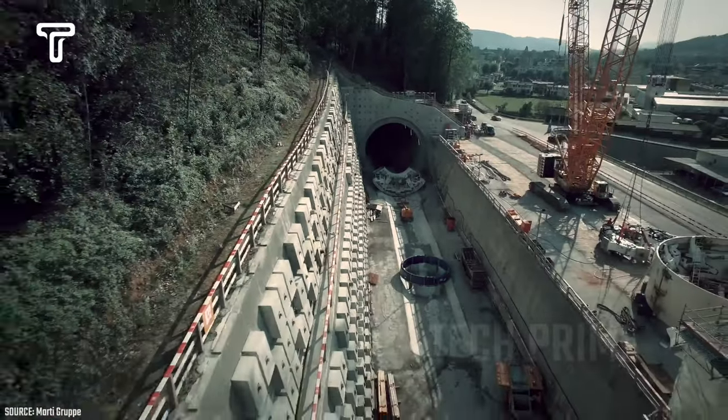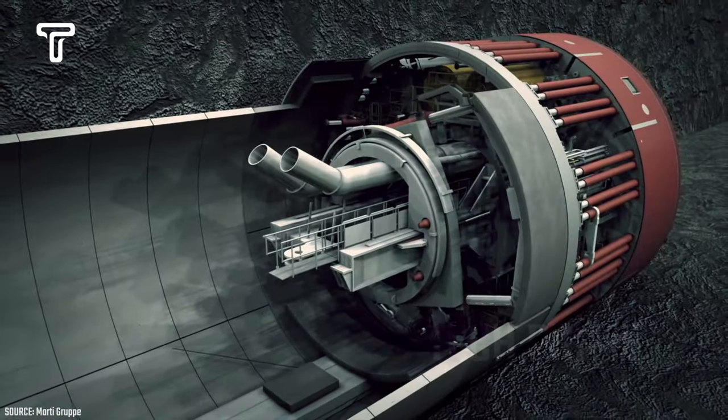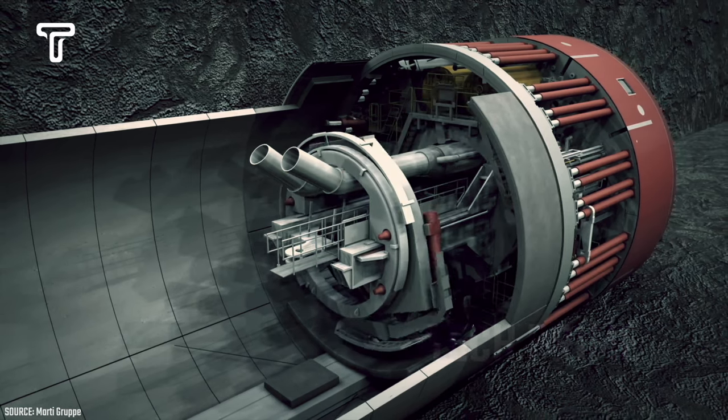The TBMS 947 has a power output of 6,300 kilowatts and a torque of 6,300 kilonewton meters. The drilling speed of this machine can reach up to 60 meters per week. Additionally, the construction of tunnels by this machine ensures both safety and quality.